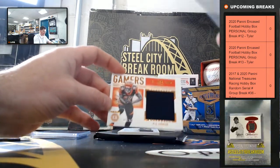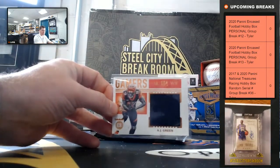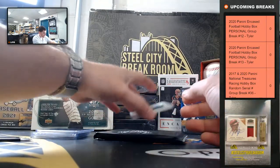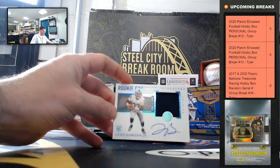A.J. Green, the gamer — game used, out of 35. We've got our rookie cap patch autograph, 5 of 25 — Lynn Bowden.